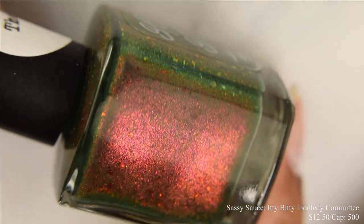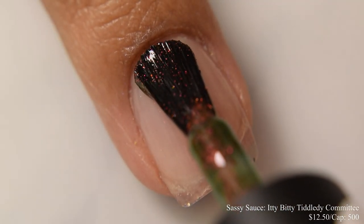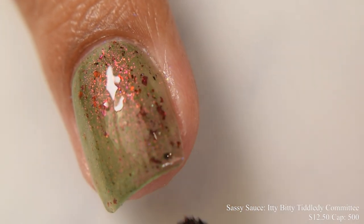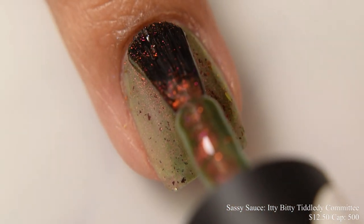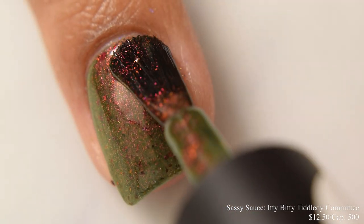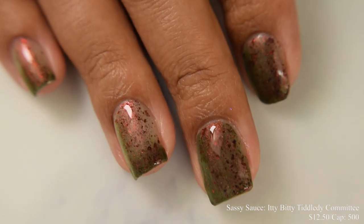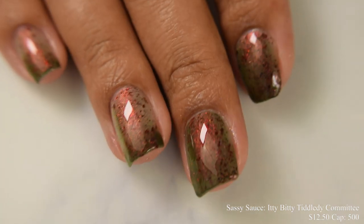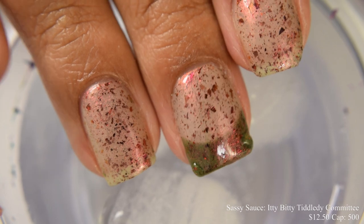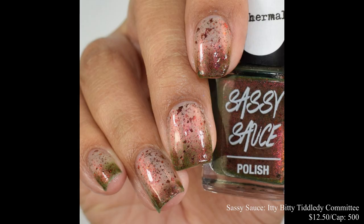Sassy Sauce brings us Itty Bitty Tiddly Committee. This is described as a dark green thermal with glowy red to gold shifting shimmer and black to red multi-chrome flakes that fade to colorless and glow even brighter when warm, inspired by the game Tiddly Wings. Price is $12.50 and there's a cap of 500. I have to say I am here for Sassy Sauce's names — always so clever and hilarious. Two coats is perfect; it has a very smooth, somewhat jelly type formula that plumps up very nicely. The thermal properties are very reactive — in the warm and cold state it's super obvious, especially at the free edge. The shimmer pops really well in both temperatures.